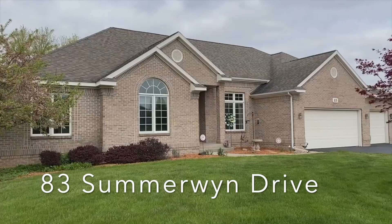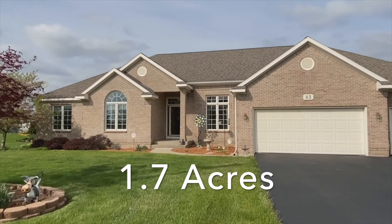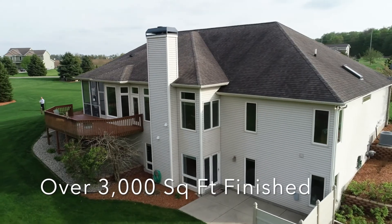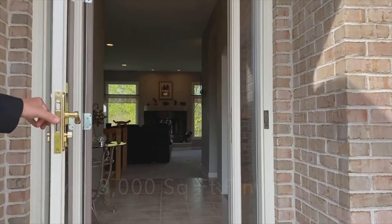Welcome to 83 Summer Wind out here in Caledonia. We're in the very southern end of Caledonia on a 1.7 acre lot and we've got over 3,000 finished square feet here to show you. Come on in and we'll give you a look around.